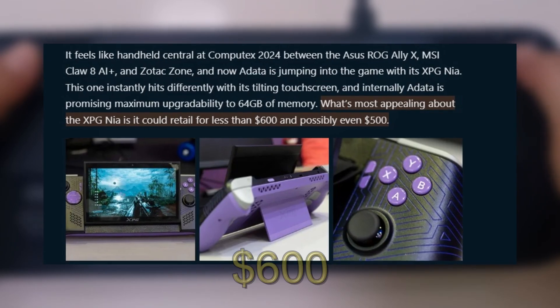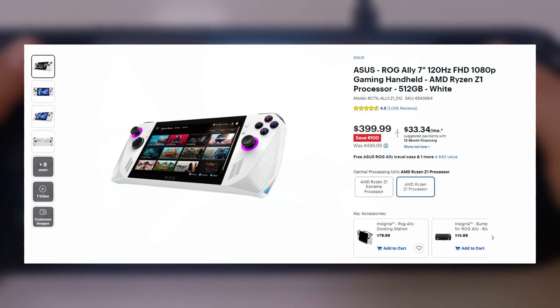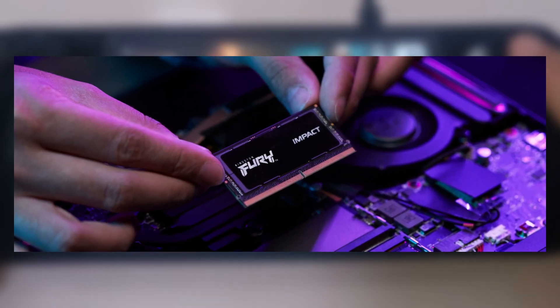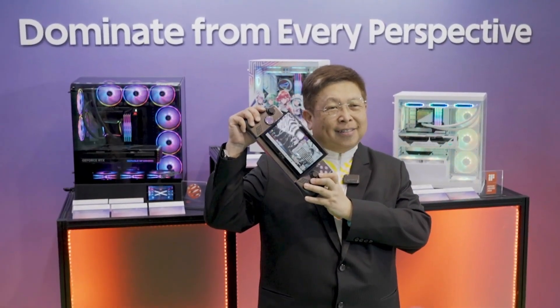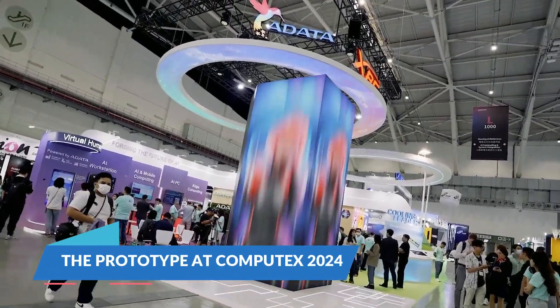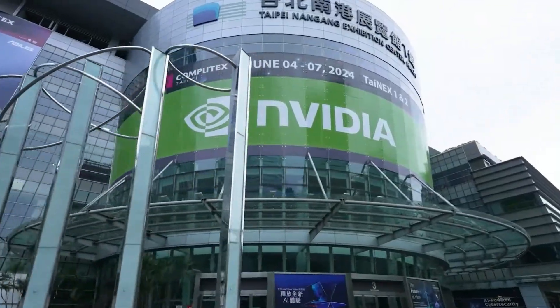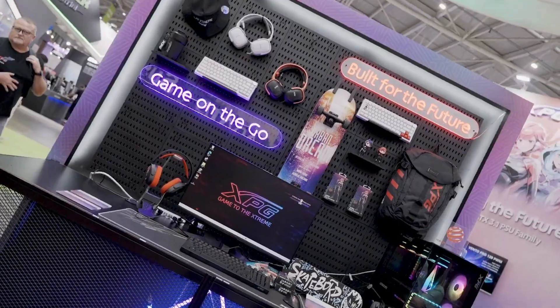ADATA aims to price the XPG Naya under $600, which is quite competitive considering the features it offers. For context, the ROG Ally Z1 is currently priced at $399 at Best Buy, but it doesn't offer the same level of upgradeability. If ADATA can deliver on this price point, the XPG Naya could be a game changer in the handheld gaming market.